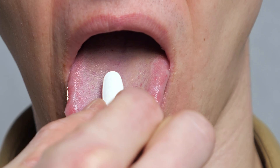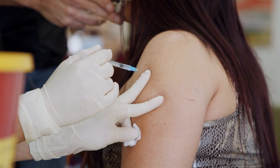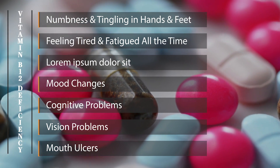Oral supplements or, in more severe cases, intramuscular injections of B12 can rapidly improve these symptoms. We have covered how vitamin B12 deficiency can lead to symptoms like numbness, fatigue, mood changes, and more.